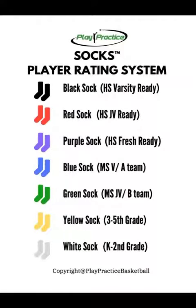A common question is what does each sock color mean, so this is our approximate expected skill level based on each sock color. White sock is K through second grade, yellow sock is third through fifth, and green sock is where we find most sixth and seventh graders — naturally, if they haven't worked with us before, they're probably playing on their middle school JV team or B team.